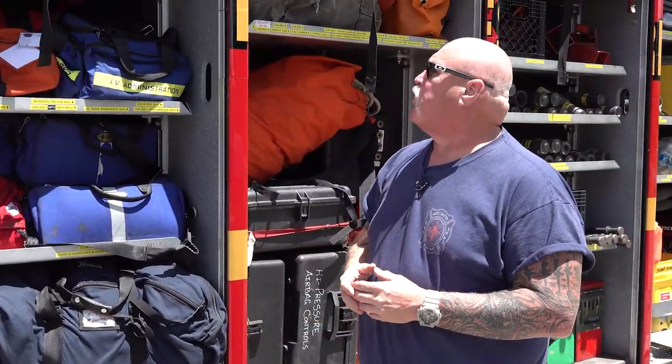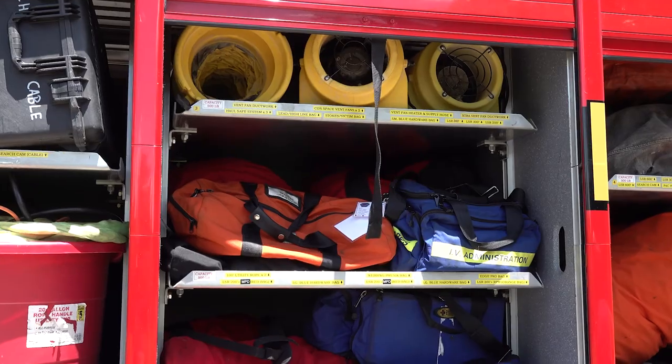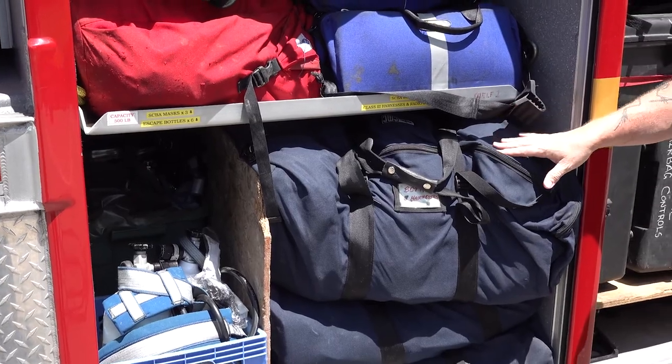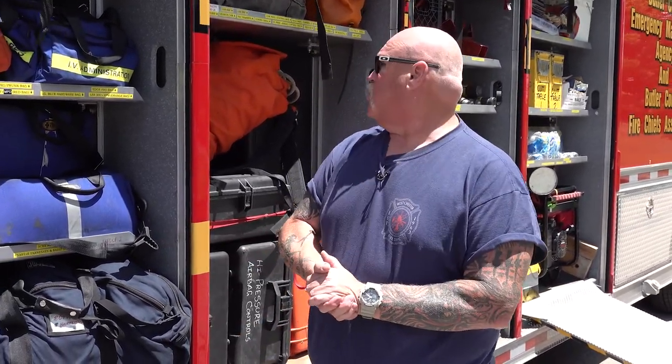Stepping back a bit, this is primarily going to be our rope rescue equipment. We have harnesses to keep our guys safe, ropes, and all the associated equipment so that they can go up to elevated heights or below grade to do rescues.